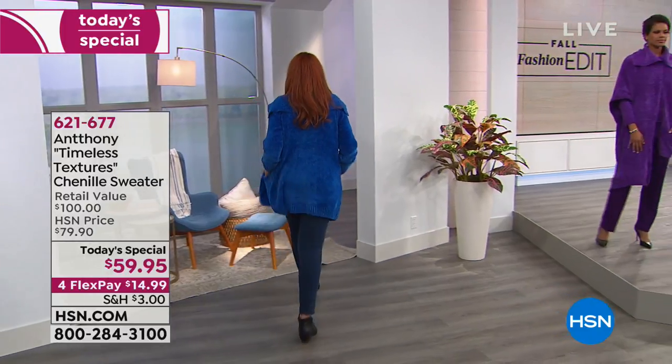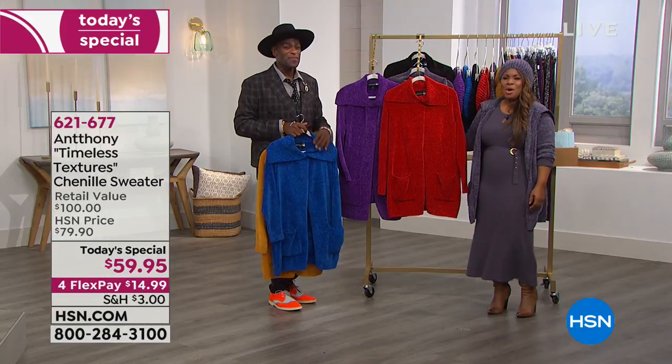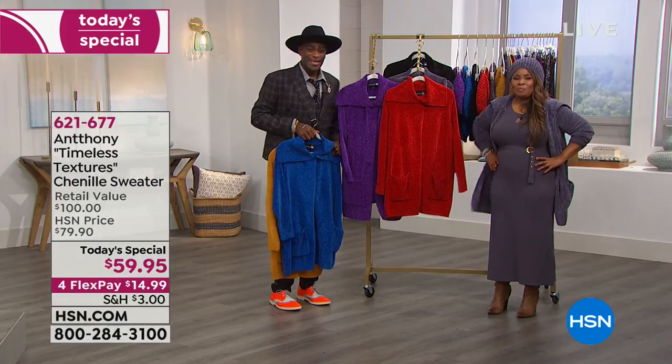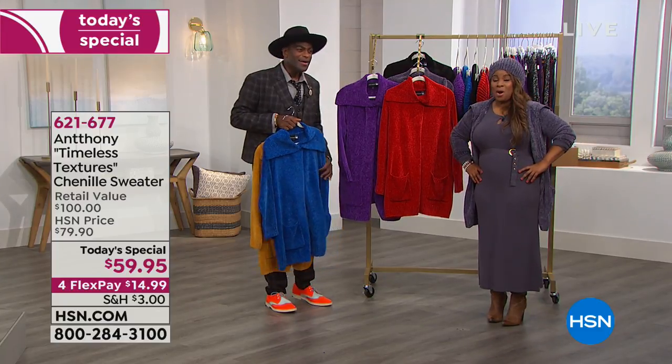You've made my year! I'm going to be the knockout with the Red Hat Society with all of my red and purple today. I don't know how I'm going to do for the weekend — I'm going to be on a cloud, thanks to you. I'm from Tampa, Florida, and I'm going to be the star.